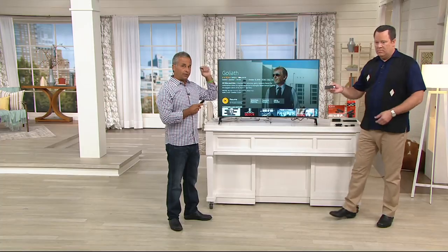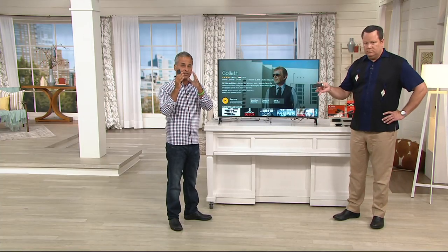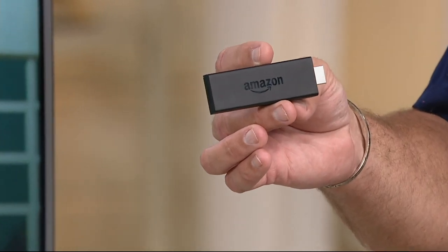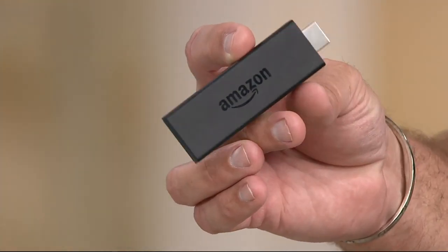What if you could take this thumb drive, plug it into what's called an HDMI port — HDMI is the same place you're plugging in your cable, your Blu-ray, your game, whatever it might be — and then this world comes to life, connecting to the Wi-Fi in your home.